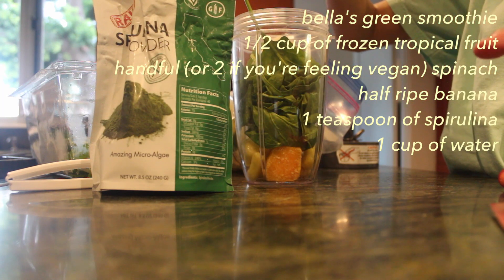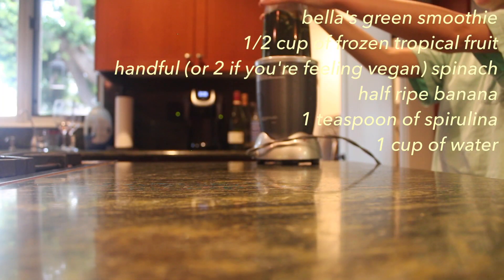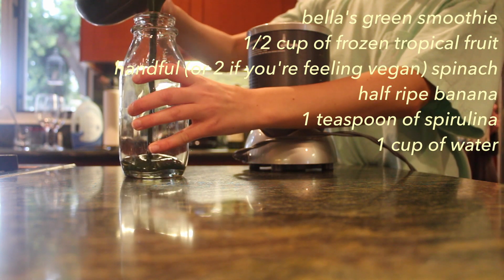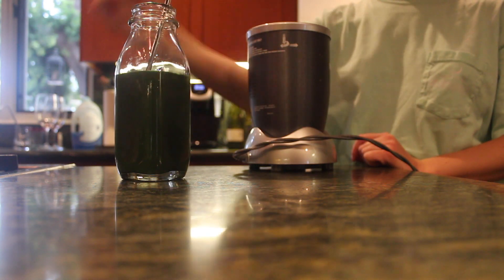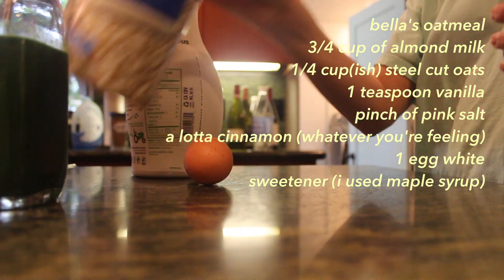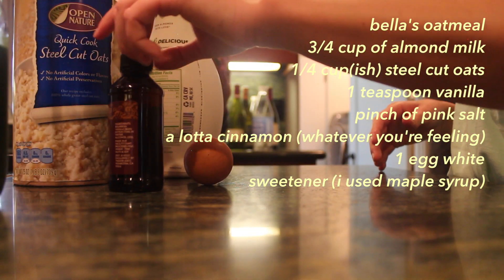Spirulina powder is really good for you too — it has an interesting taste and not a lot of people are super fond of it, so no problem if you skip it. I pour the smoothie into a cute little jar because I'm quirky. That's my smoothie!